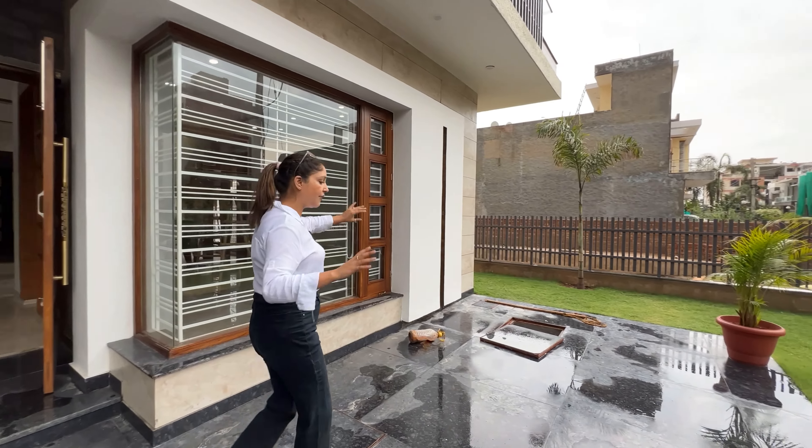Now let's go to the first bedroom. We have two bedrooms on the ground floor. This is our first bedroom with down ceiling and wooden finishing. We have a lot of space, a dressing room, and a washing area at the back side.